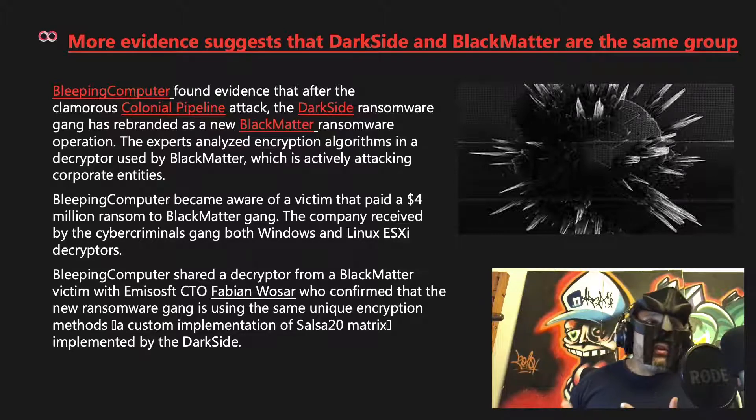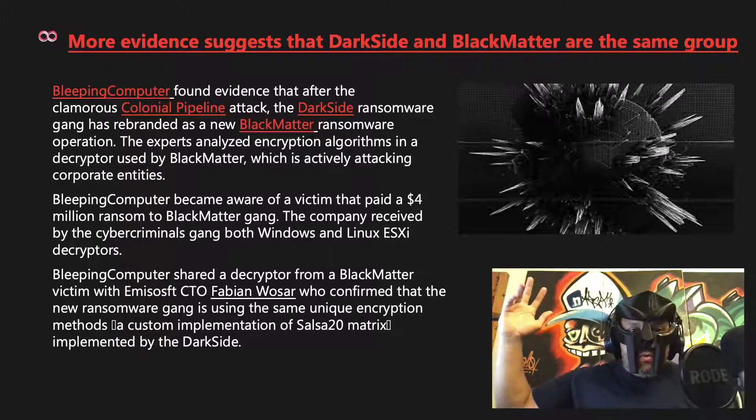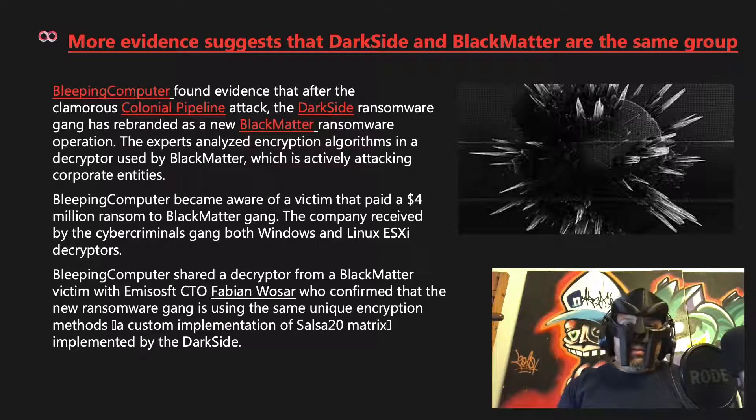So maybe the entire DarkSide group rebranded, or maybe just some members from DarkSide, LockBit, and REvil banded together to form this new group, or maybe it's a completely new group. Less than two and a half weeks ago they were saying BlackMatter was REvil; now they're saying it's DarkSide rebranded. Only time will tell. Just know that BlackMatter is a force — incorporating serious capabilities from these other groups — making it a dangerous entity.